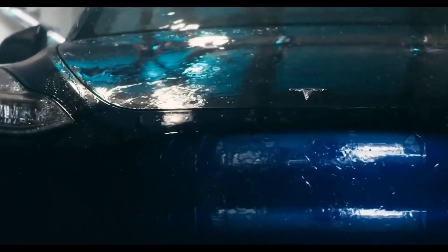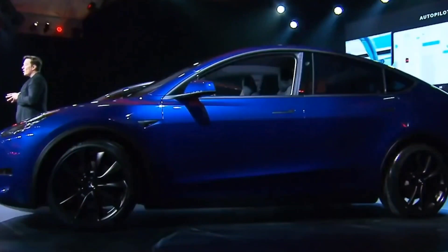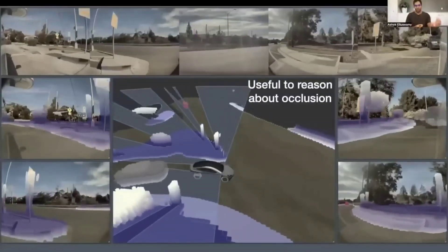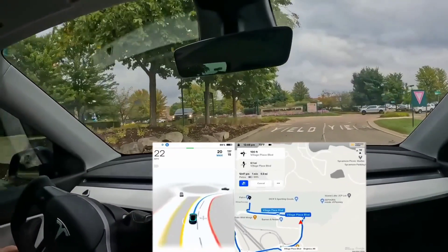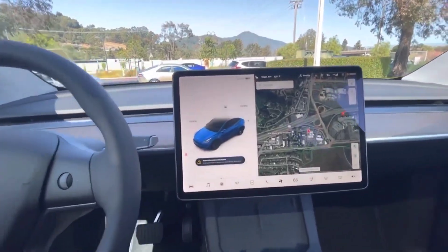When Tesla reduced the safety score requirement from 90 to 80, the FSD beta group increased by 60% in the United States and Canada, and the program now has approximately 160,000 Tesla owners enrolled. This increase indicates that more FSD supporters are providing feedback on Musk's preferred platform, Twitter. While Elon Musk is known to be overly optimistic about FSD beta statements, his comments about version 10.69.2.2 do reflect observations from some of the program's long-time members.